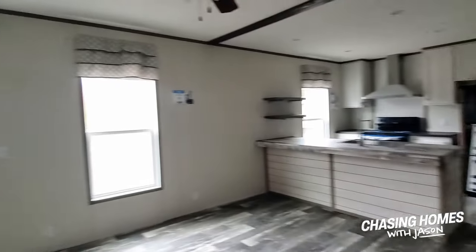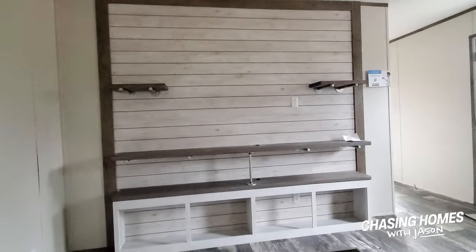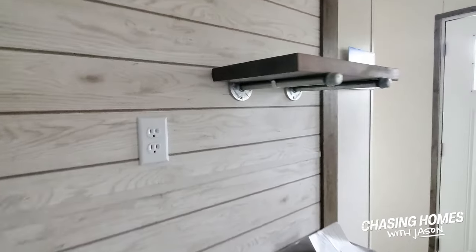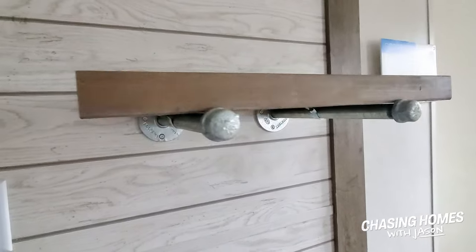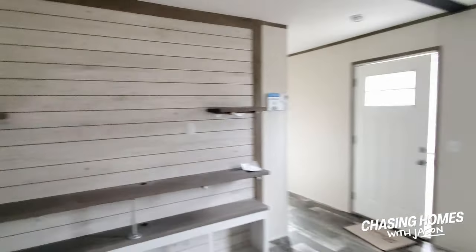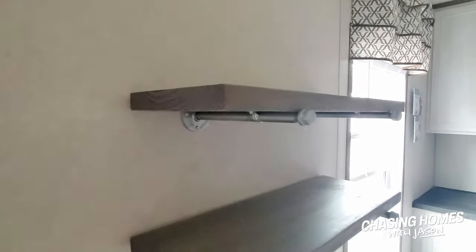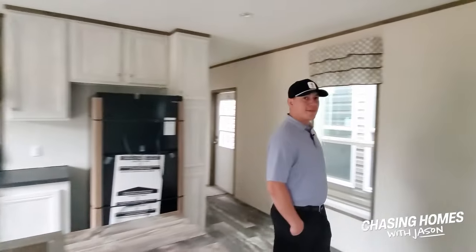Let me spin around and show you the accent wall in the living room — it's made with that same rustic aesthetic. And if you look all the way down, they're using this steampunk industrial steel pipe incorporated into the design, which I think is great. It just brings a little more variety into the design elements all the way into the kitchen. I love this kitchen and I'm pretty sure we're going to like the master.